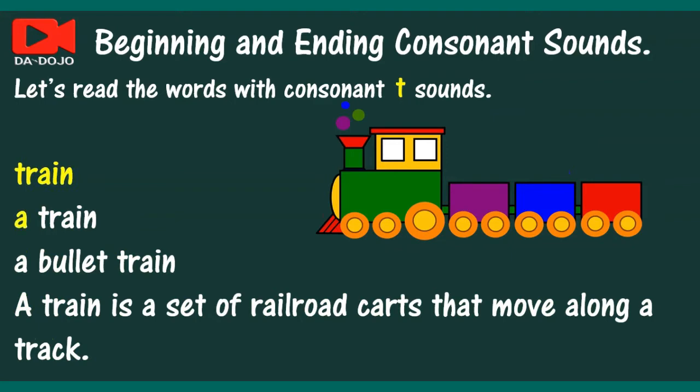Train. A train. A bullet train. A train is a set of railroad carts that move along a track.